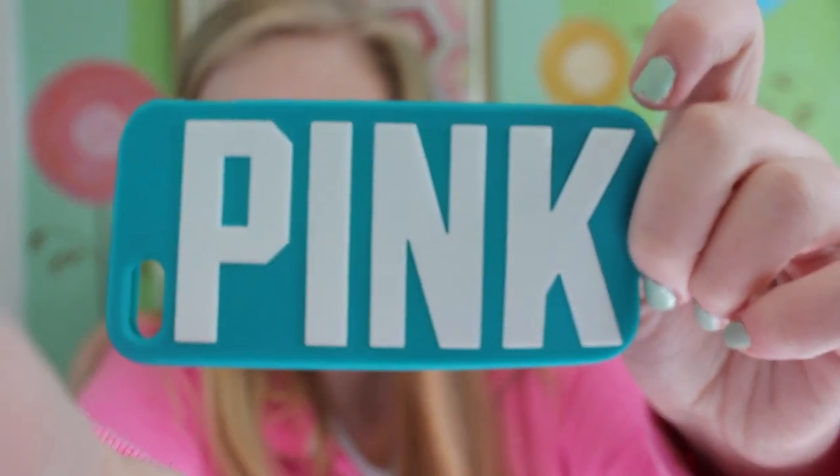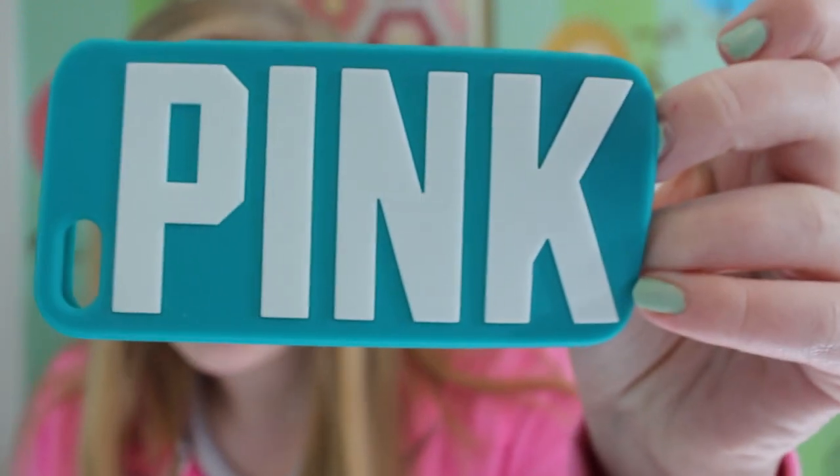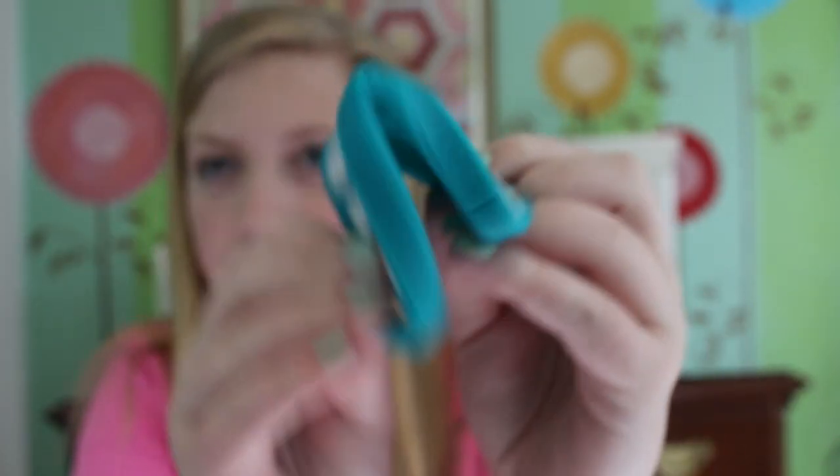This is a Victoria's Secret Pink case. I got it at one of the stores and it's raised — this one glows in the dark. It's just like jelly. I think this was like $14.50.